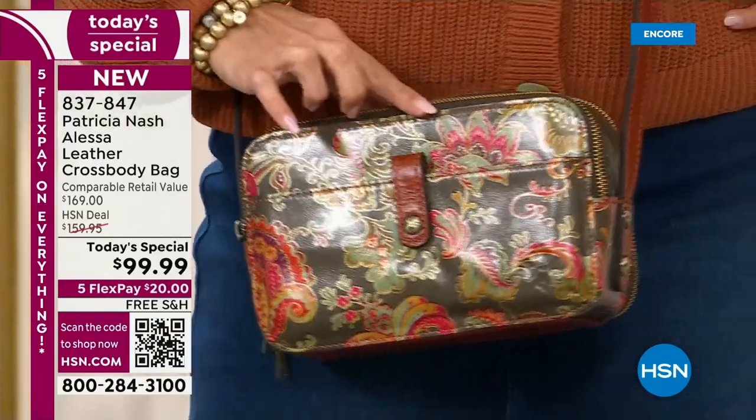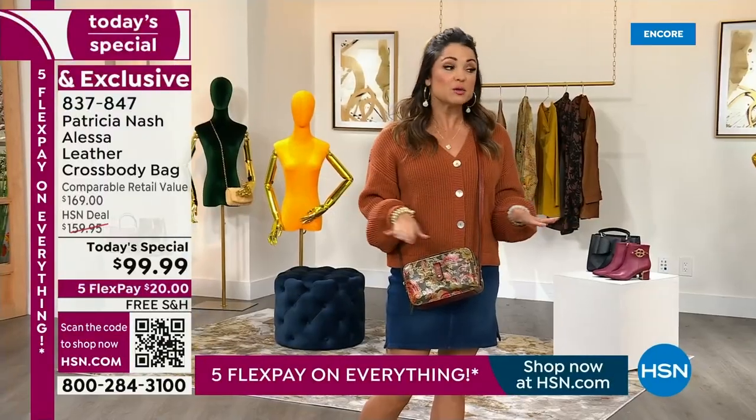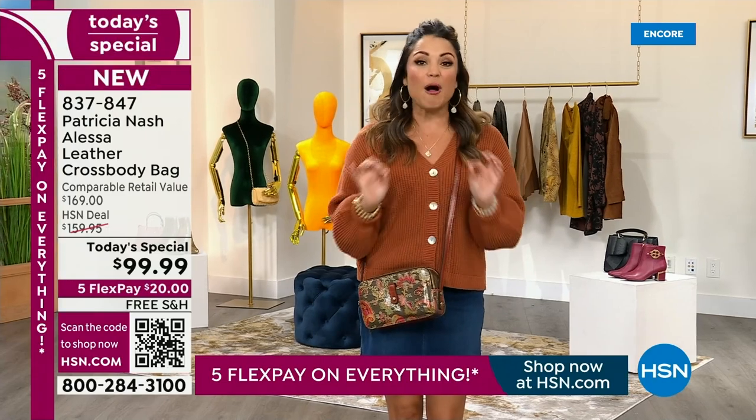First of all, it's absolutely beautiful. This is one of two completely brand new prints that we are bringing you tonight. We have three gorgeous solids, including a metallic vintage gold — that is to die for. Absolutely stunning. The quality is impeccable.